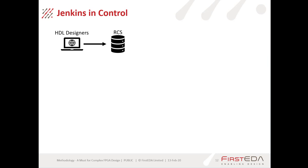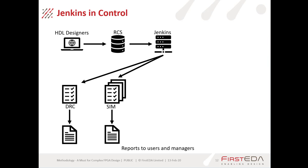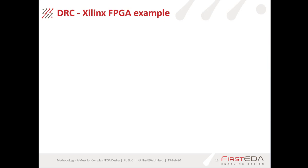Looking at it another way: the HDL designers commit their code to the revision control system and the Jenkins server fetches that data. It will then spawn off various jobs — the first could be a design rule check, generating a report sent to users and managers. It then moves on to run simulations, such as RTL simulations, showing multiple simulations and generating reports. One benefit of Jenkins is that in a cloud environment you can set it up to spawn those parallel jobs across multiple servers. It will also run layout, routing, and finally equivalence checking.